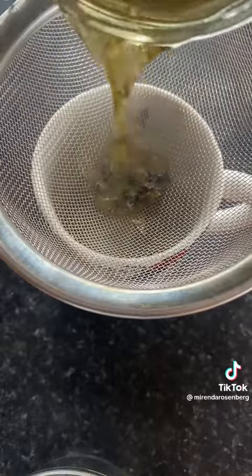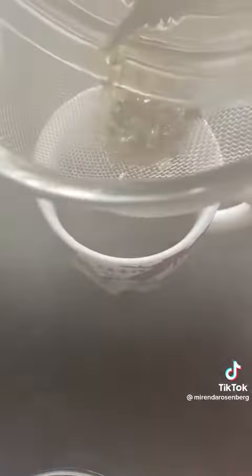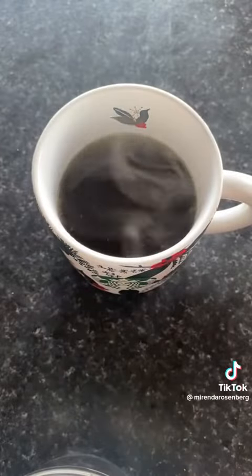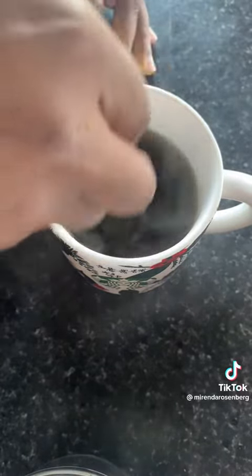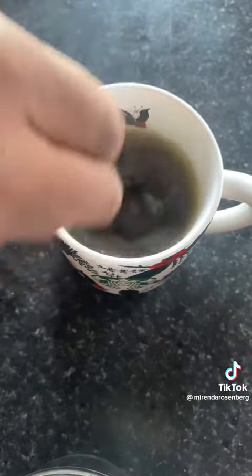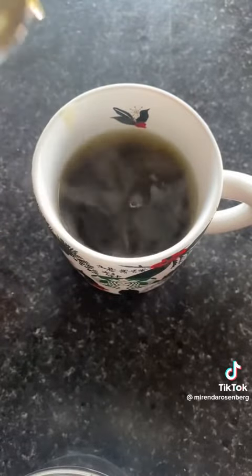I don't mind if a few bits and pieces drift through the sieve — it doesn't bother me at all. To this I add a little bit of honey. I'm just looking at it thinking about how good it tasted and I might make another cup.